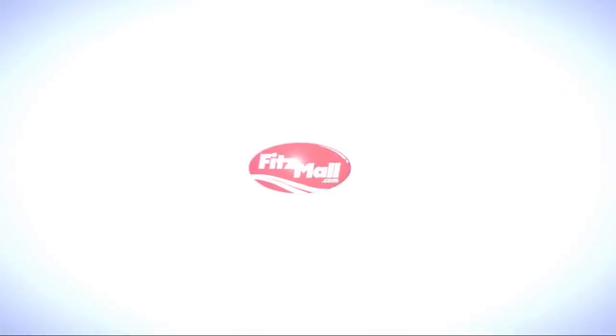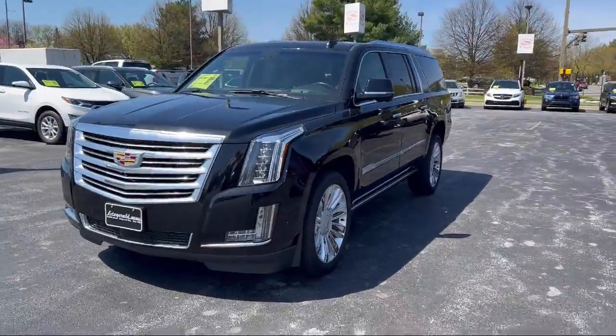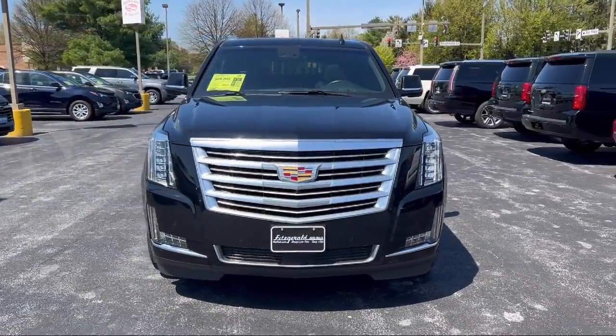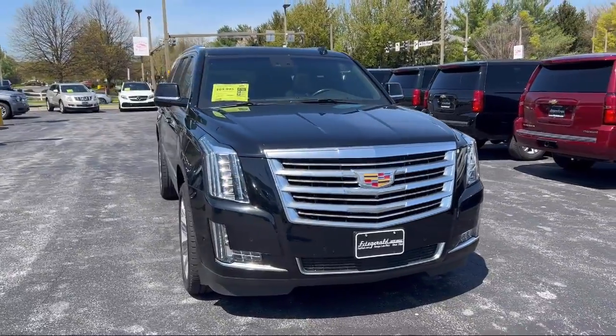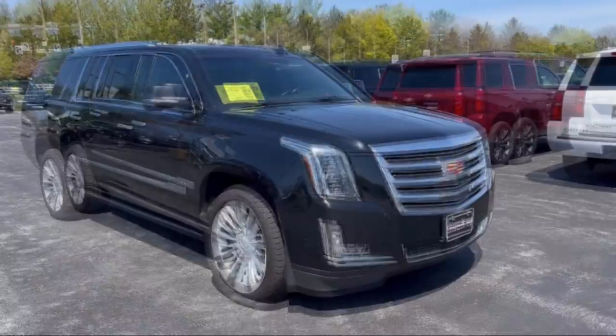For over 55 years, the Fitzway has been satisfying customers time and time again. Here's a look at another one of our great vehicles from our huge selection. It comes equipped with many standard and optional features and has less than 80,000 miles on the odometer.